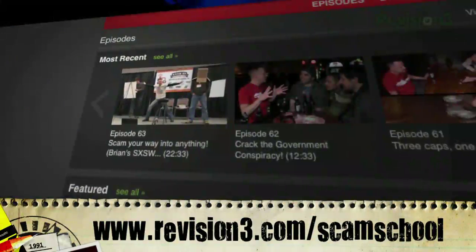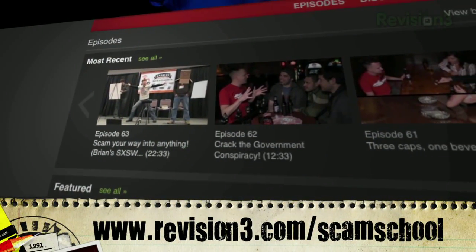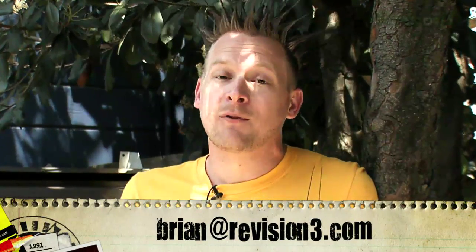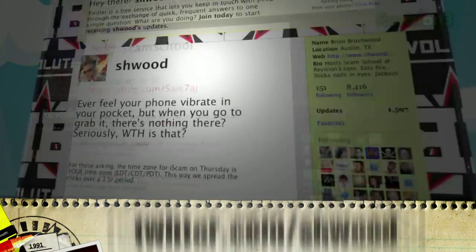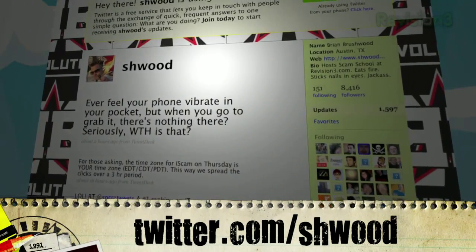Big thanks to Dan Martin for sharing this secret with us — don't forget we have one more episode with Dan coming up soon. If you have any questions, post them at the boards at revision3.com/scamschool. If you want to suggest your favorite bar scam trick, write me at brian@revision3.com. For future updates check out twitter.com/scamschool, and for my road updates check twitter.com/wood. Next week we're doing something different — we're going to learn how to do a five course meal entirely out of condiments.